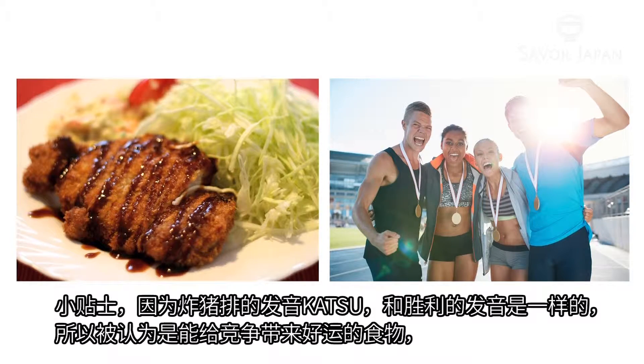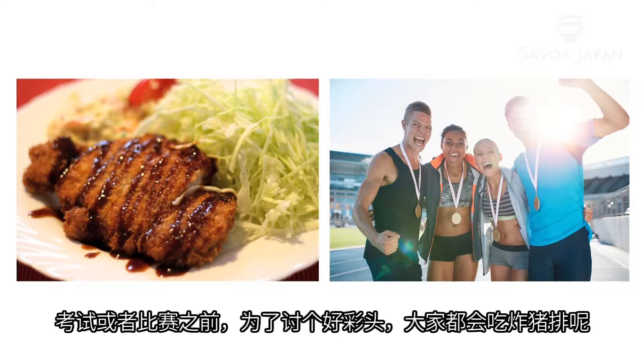And here's a fun fact: the word katsu in tonkatsu can also mean 'to win.' For this reason, it is seen as a lucky food to be eaten before a test or match.